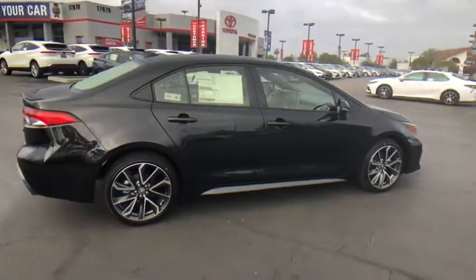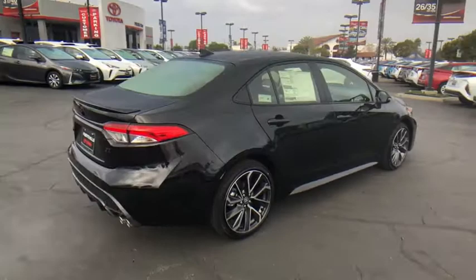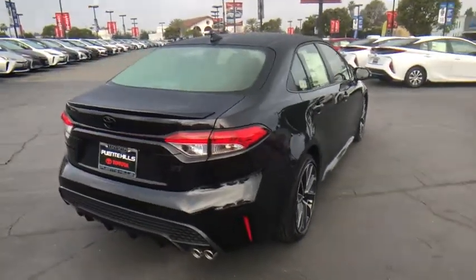Traction control, stability control, anti-lock braking system, leather-wrapped steering wheel, dual airbags.